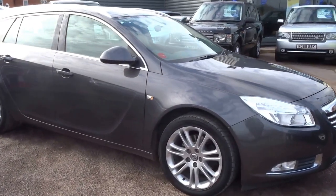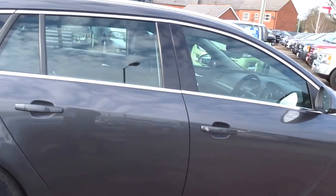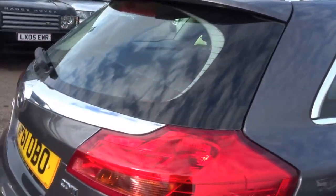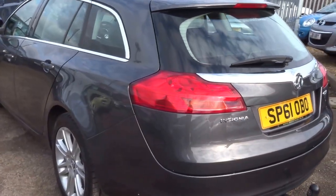So this car is a Vauxhall Insignia — a 2 litre exclusive model CDTI. It's one of few cars where personally I think the estate does look better than the saloon.